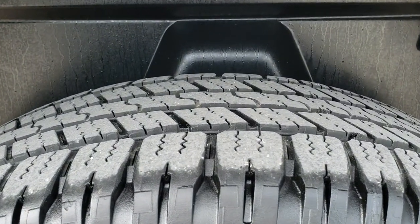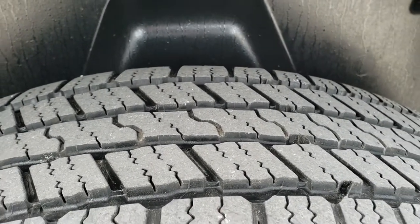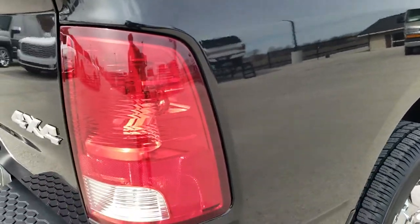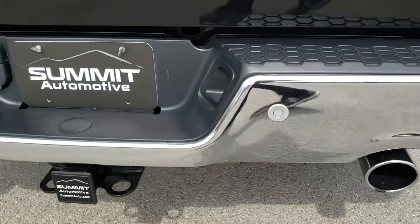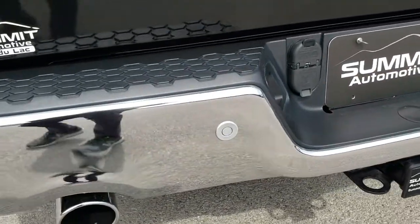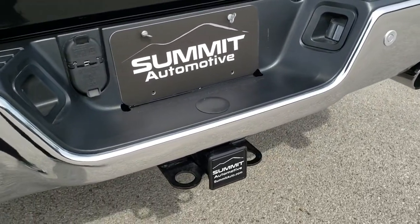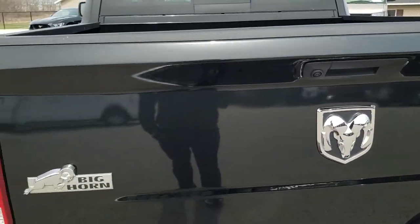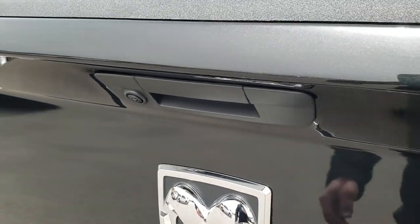Goodyear Wrangler tires in the back, and these tires have probably about 60 to 70% of the tread left. Didn't see any dents or dings on the driver's side or passenger side box. As we come around to the back, the rear bumper is very, very clean — no dents or dings. Backup parking sensors, dual rear exhaust, full towing package which includes a receiver, 4-pin and 7-pin wiring. The tailgate is in excellent condition — it is a locking tailgate with a backup camera.